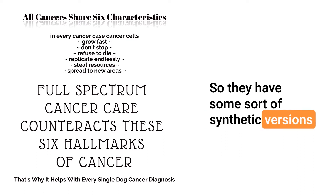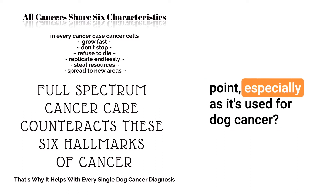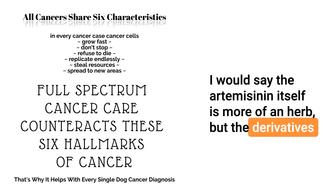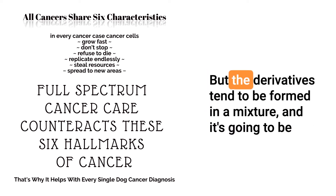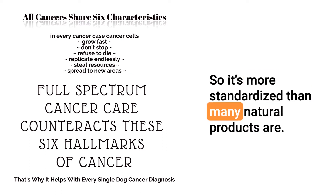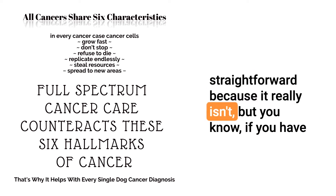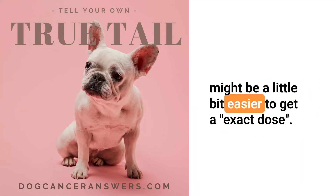Is it considered a drug or an herb as it's used for dog cancer? The artemisinin itself is more of an herb, but the derivatives could kind of be considered a drug, although they aren't FDA regulated. The derivatives tend to be formed in a mixture and will have a little bit more consistent dosing than just taking a straight herbal preparation of pure artemisinin — so it's more standardized than many natural products. And that makes dosing a little bit more — if you have a synthetic thing, you know exactly how much is going in and it might be a little bit easier to get a more exact dose.